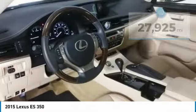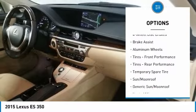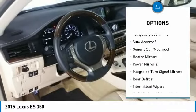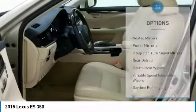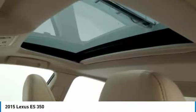Here are some of this vehicle's great options: keyless entry, anti-lock braking system, power passenger seat, steering wheel audio controls, leather-wrapped steering wheel, Bluetooth, power steering, adjustable steering wheel, aluminum wheels, and four-wheel disc brakes.